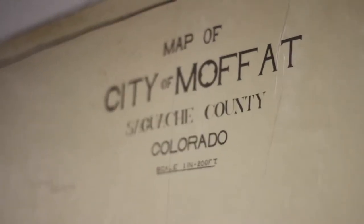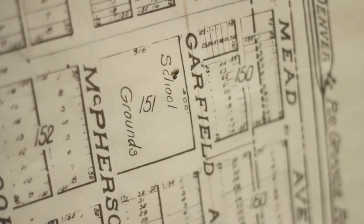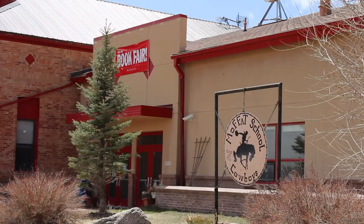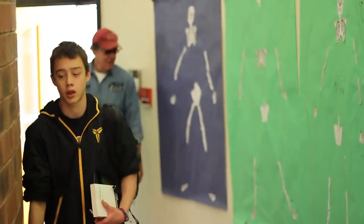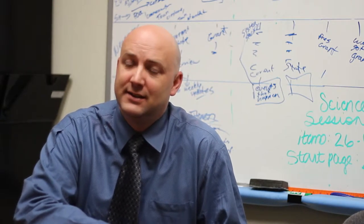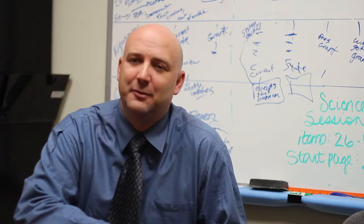Moffitt has been an interesting campus over time. We've been in this current site for 92 years. Our first building was built in 1921. Over those years, it's really been kind of a conglomerate of building on, mostly by necessity or when funds were available. And what we're facing really is this issue — how we've survived for 90 years is finally coming to an end.